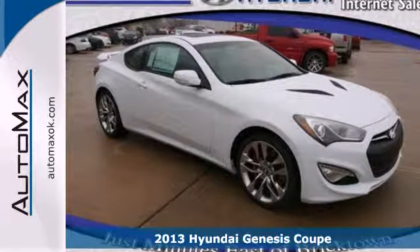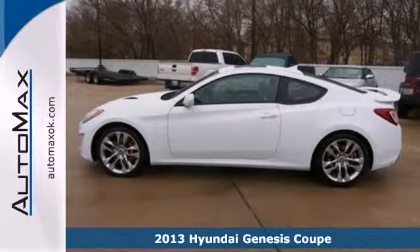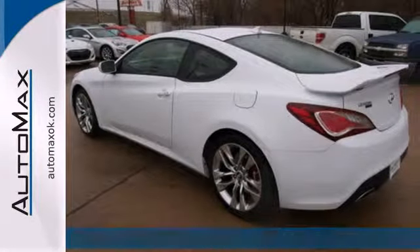It's a 2013 Hyundai Genesis Coupe. The Genesis Coupe is an impressive performance car with a refined, powerful engine, four-wheel independent suspension, and stability and traction control.